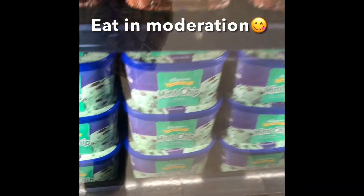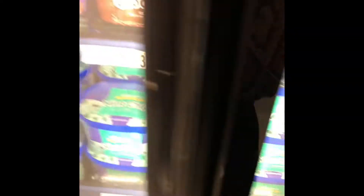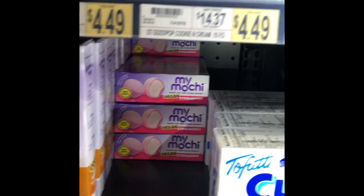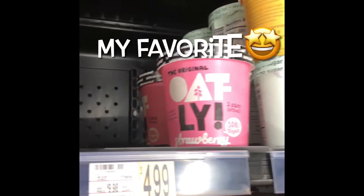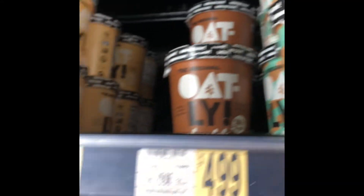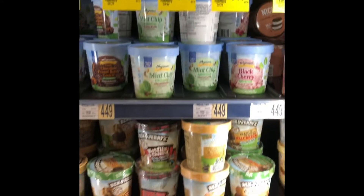My favorite kind of ice cream is mint chocolate chip, however I'm now lactose intolerant so I gravitate towards the vegan and plant-based ice creams shown here. There's plenty of great vegan and plant-based options for ice cream now. Since I love oat milk so much, I recently tried the Oatly brand of oat milk ice cream and it's now my favorite kind of ice cream.